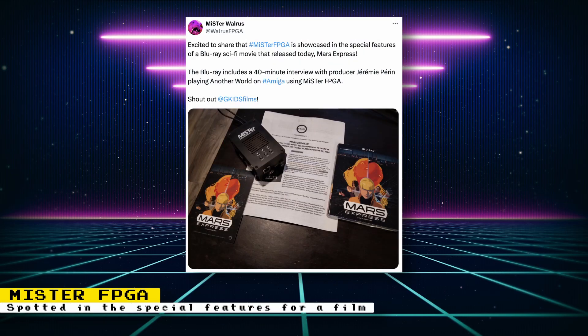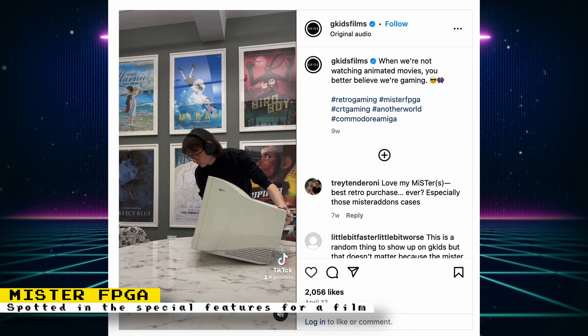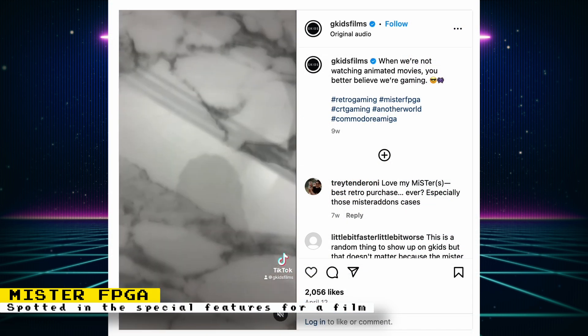Here's a cool little tidbit. A recently released animated sci-fi film's special features section of the Blu-ray shows the Amiga core running on an FPGA — the Mr. FPGA to be exact. The movie is called Mars Express, distributed by GKids Films. This is not surprising, as they've featured the Mr. FPGA before on their Instagram and TikTok accounts.